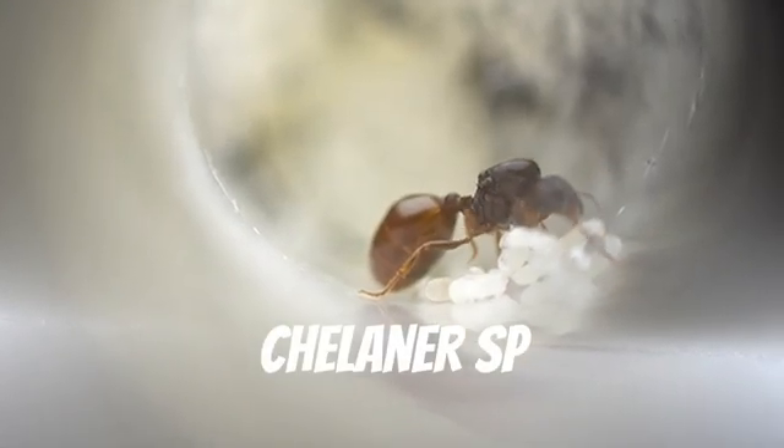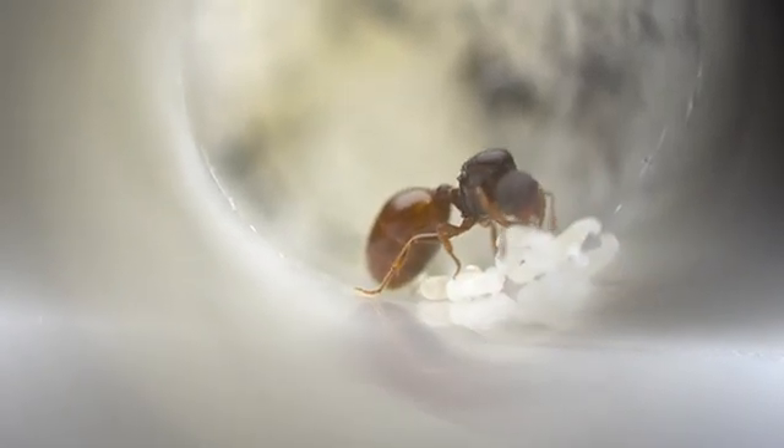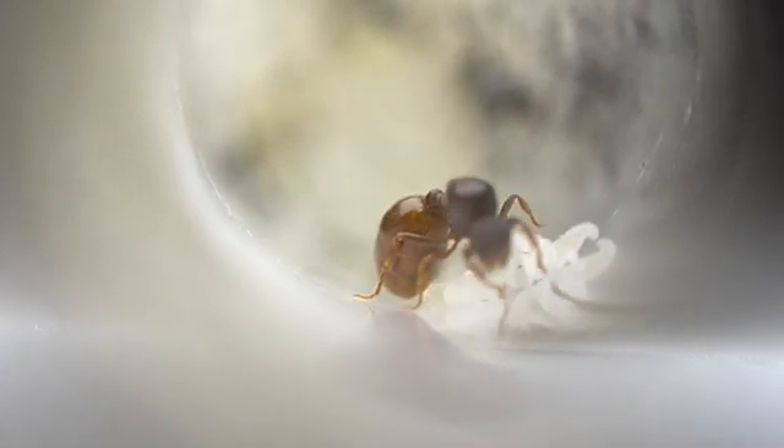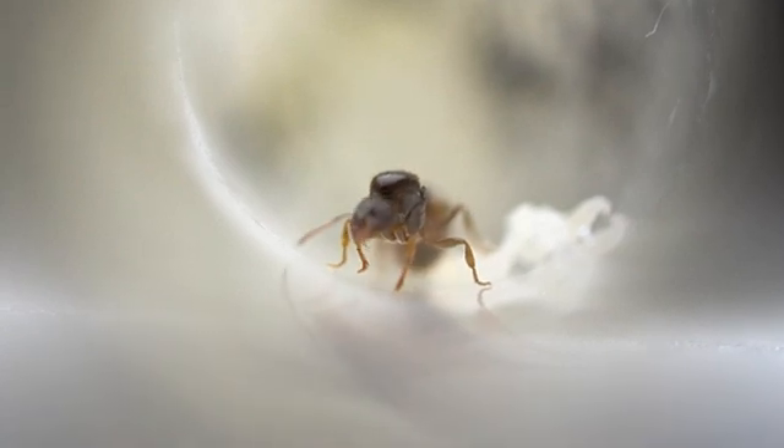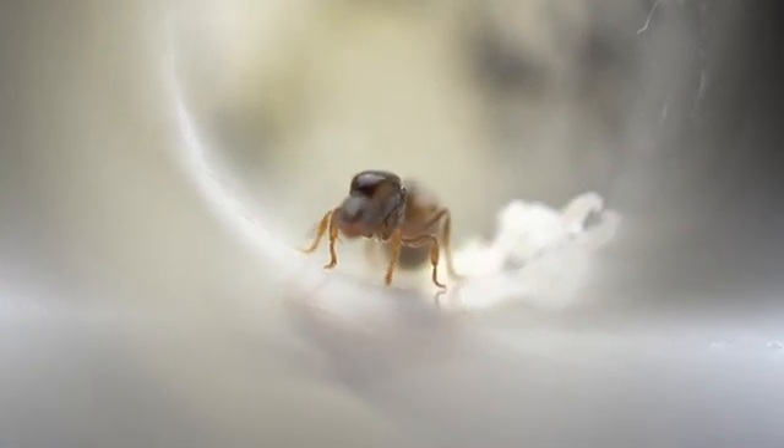Here we have a species of Chelaner. This striking queen has got a large batch of larvae and pupae, which are due to close quite soon. Hopefully the workers will have the same orange abdomen colouration as the queen.